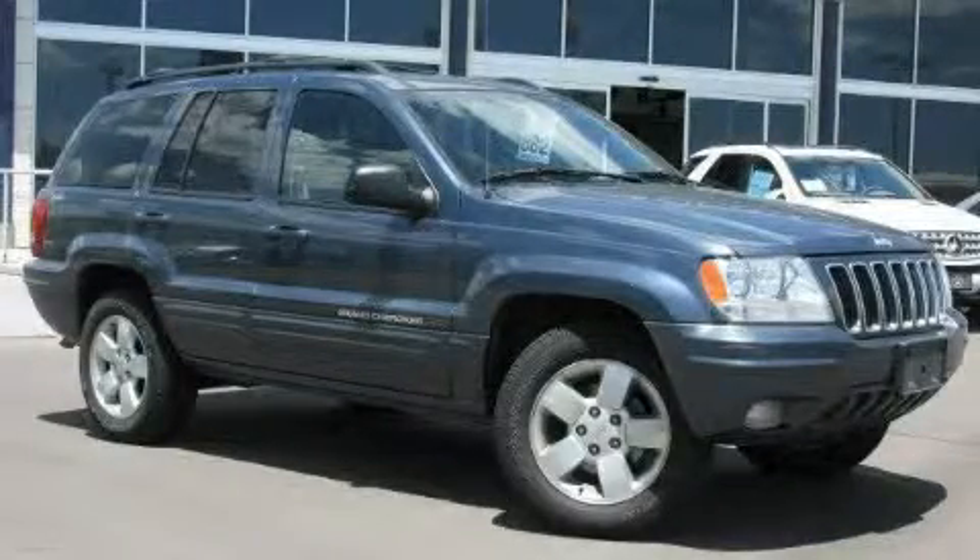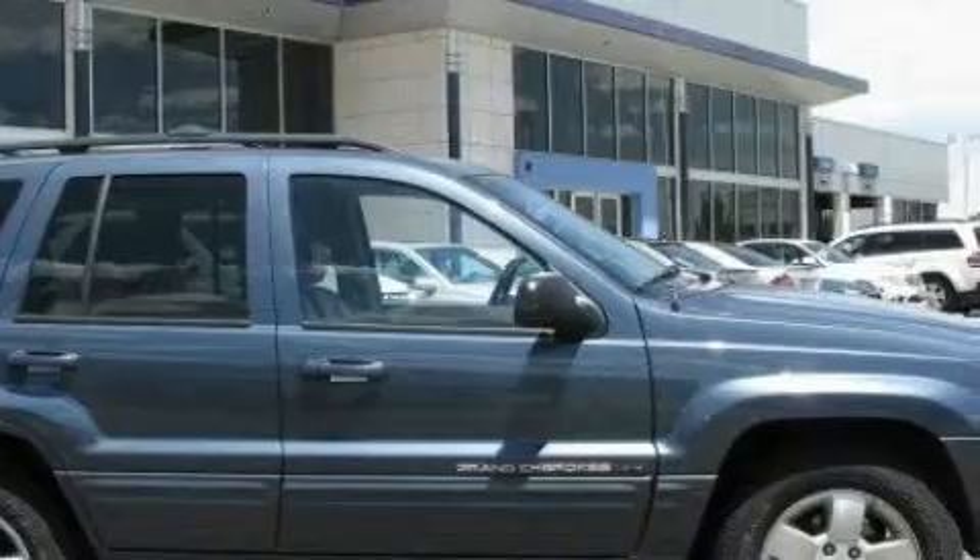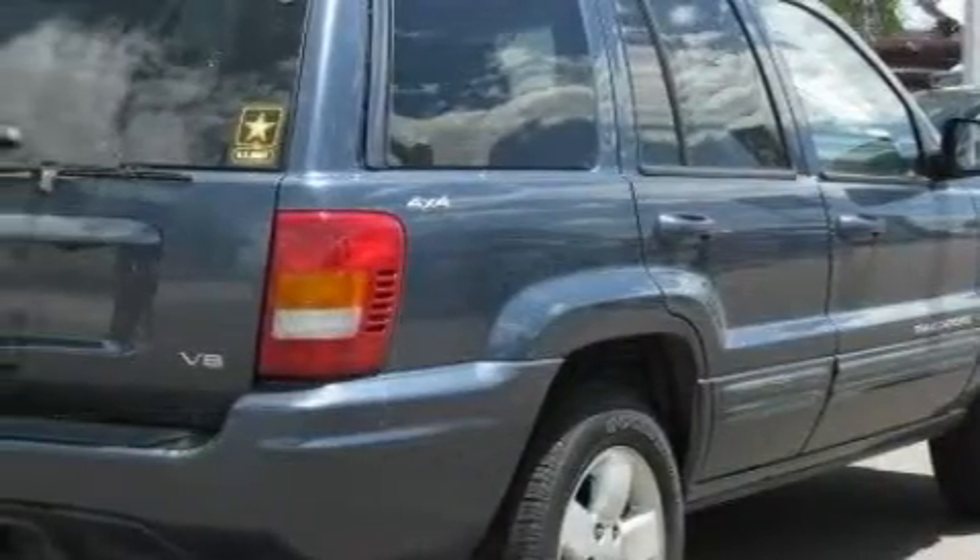This is a 2001 Jeep Grand Cherokee, for when safety, size, and space are of importance. It features a 4.7 liter 8-cylinder engine, an automatic transmission, and 4-wheel drive.